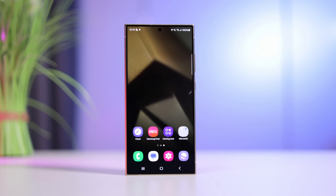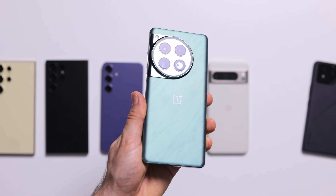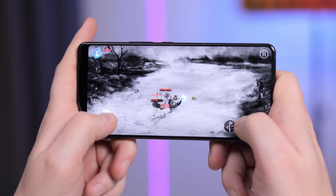It's only February, but we already have a few of the most exciting flagship phones for the year: the Galaxy S24 Ultra, the OnePlus 12, and the Asus ROG Phone 8 Pro. With so many new phones, we just had to see which one has the best battery life.